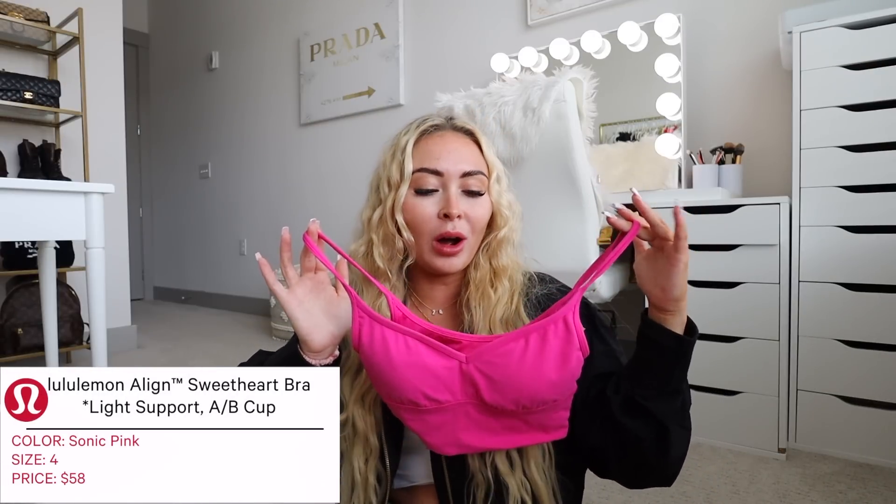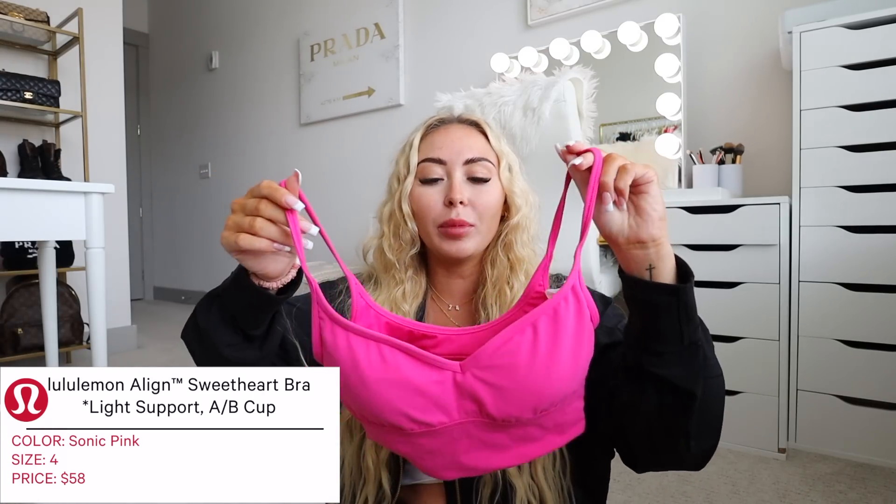Starting off I have the Lululemon Align Sweetheart Bra, designed for A and B cups. I have this in sonic pink in a size four, and it's about $58. If you've been watching me for a while, you'd know I own so many of these — they've been my recent obsession. They're so comfortable and so flattering. I go through phases with sports bras; it was the Like a Cloud, then the Flow Y, but my current obsession is this Sweetheart Bra and also the Align V-Neck Bra.